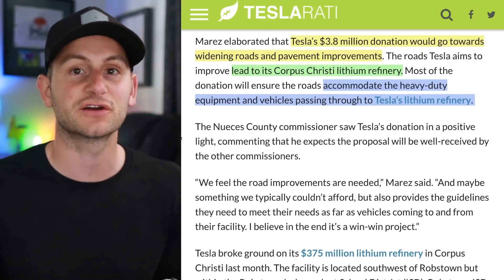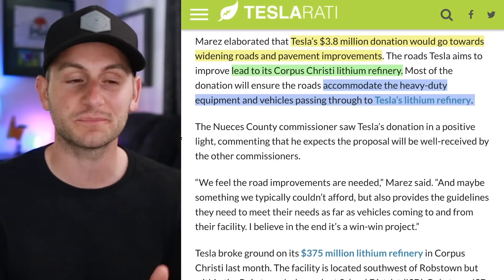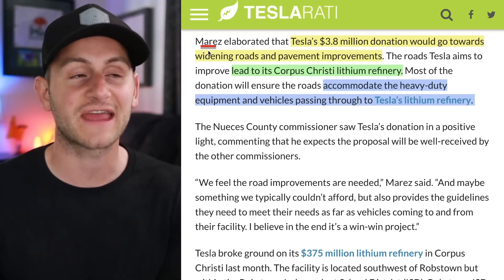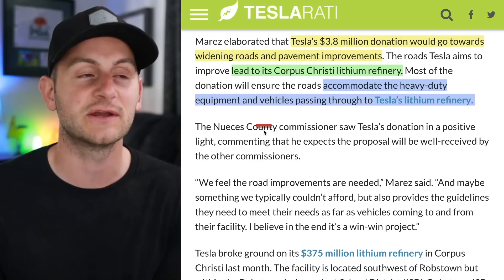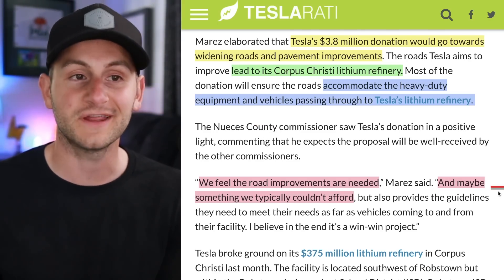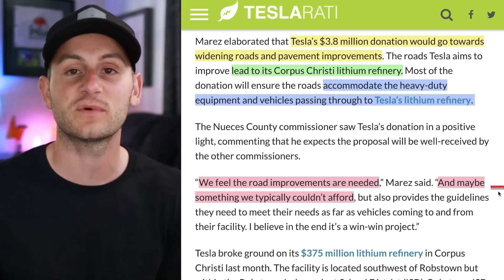Here we have Tesla looking to donate 3.8 million dollars to fix some roads. But these roads will actually be leading to Tesla's new lithium refinery in the area. A Nueces County Commissioner said that these improvements will accommodate the heavy-duty equipment and vehicles passing through to Tesla's lithium refinery, and that the road improvements are needed and may be something they typically could not afford. So sounds like a win-win situation.